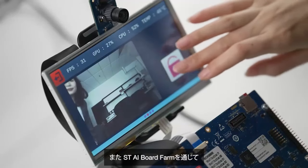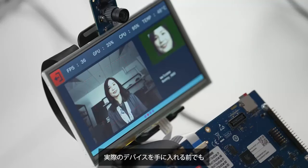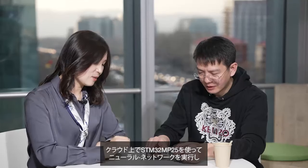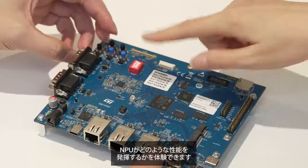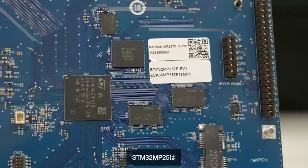We are announcing today that you can already experience this power even before getting your hands on the physical device. Thanks to the STM32 MP25, you can run a neural network on the STM32 MP25 in the cloud and experience what this new MPU can do.